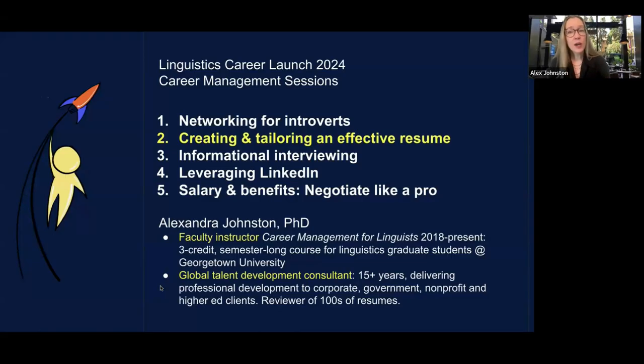In addition to my academic work, I've developed and maintained a consulting practice for the past 15 years, delivering professional development training to corporate, government, nonprofit, and higher education clients. As part of that, I work on resumes, professional presence, and job-seeking genres like resumes, cover letters, and LinkedIn profiles. Over those years, I've seen hundreds of resumes from different sectors, and we'll delve into key aspects of what makes an effective resume.